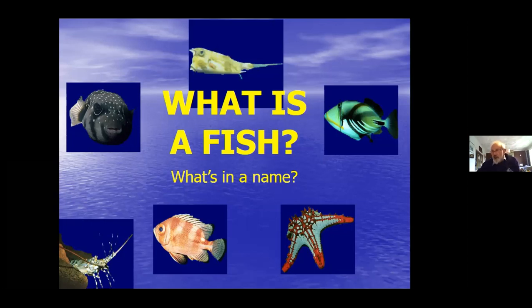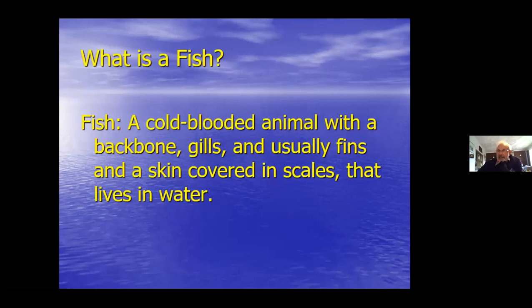What is a true fish? Fish: a cold-blooded animal with a backbone, gills and usually fins, skin covered in scales that lives in water. There's one word in that definition which is correct - all the rest do not apply to all fish. You can tell me which one is the only one that's true at the end.